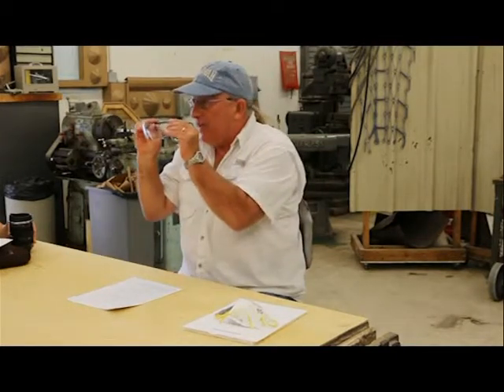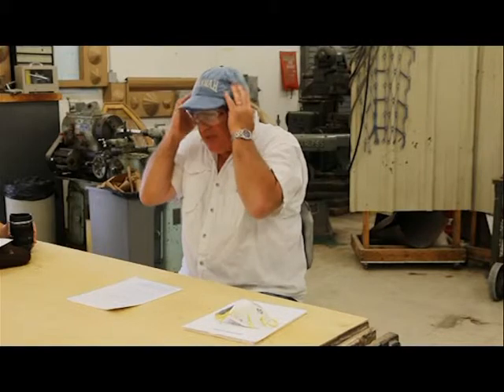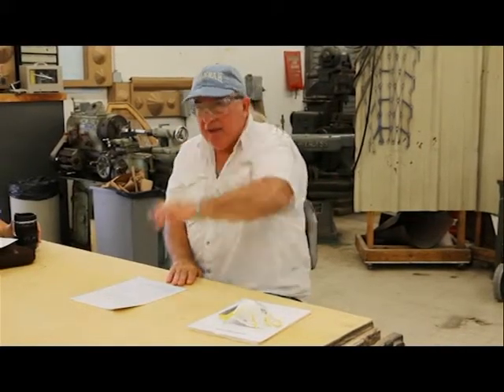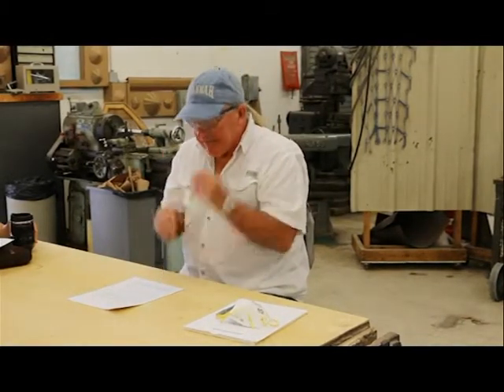Don't operate any equipment in this shop or any other shop unless you're wearing safety glasses. I put them on over my prescription glasses — I don't depend on these for protection; they're not designed for that. We provide the glasses for you. They're in a bucket on the counter over there. Wear them. I replace them every turn or so, so they're clean.